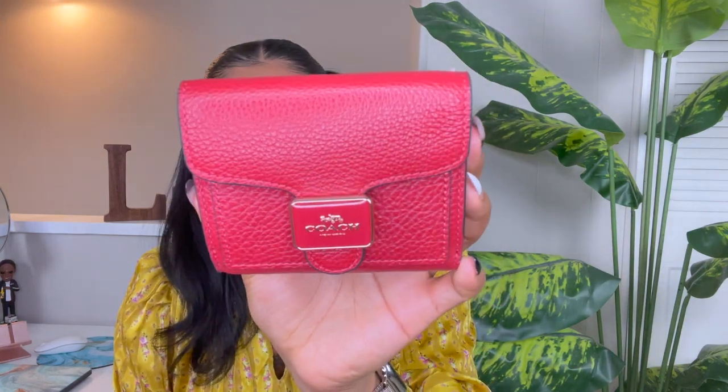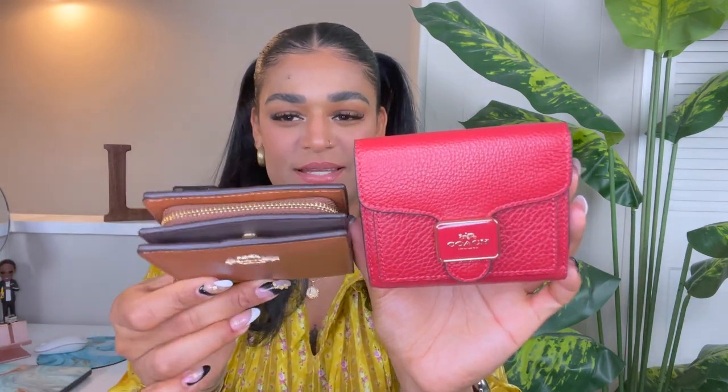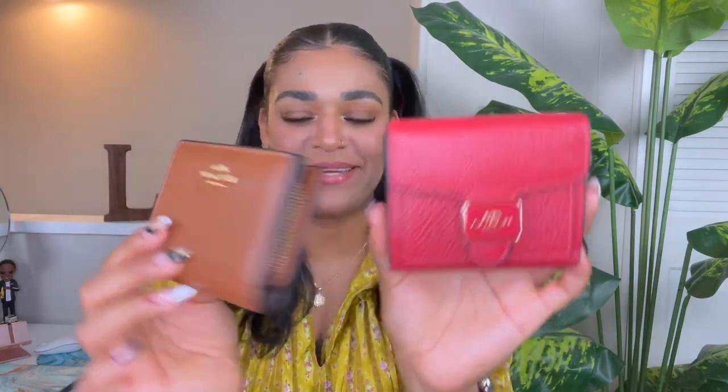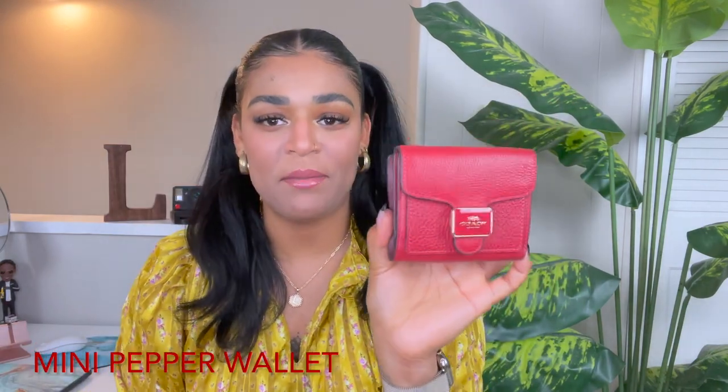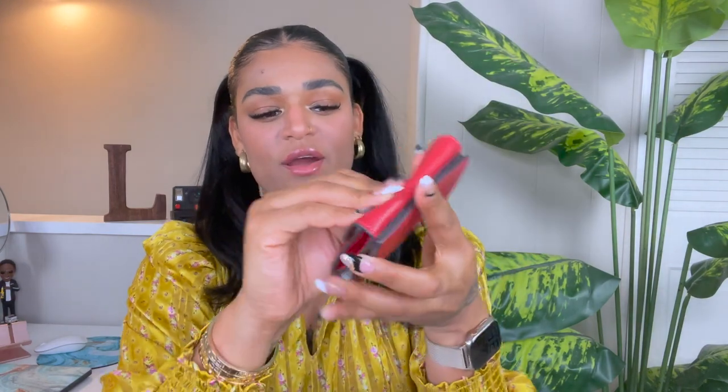The next one up is very similar to the pebbled leather snap wallet — look at how beautiful this wallet is. They're the same size, kind of the same idea, but not quite. This one is the mini pepper wallet, also pebbled leather with a beautiful Coach snap closure. It kind of looks like a little purse.